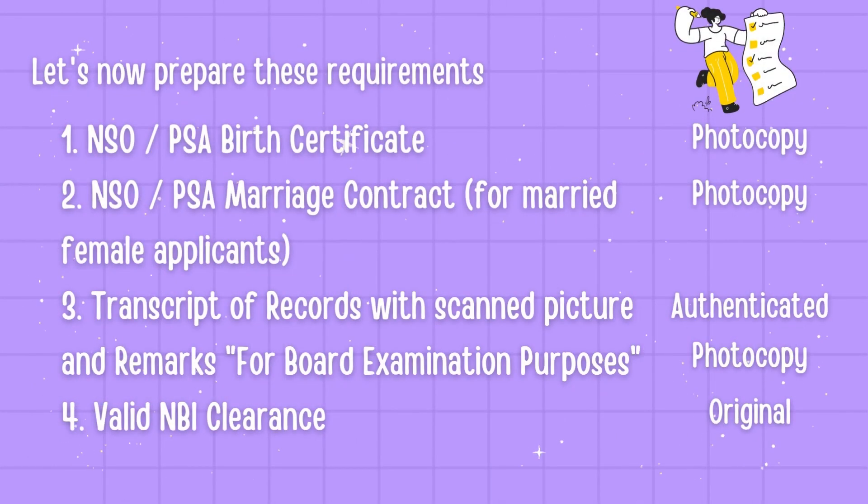Let's now proceed with the requirements. You need to prepare the following ahead of time: 1. A PSA birth certificate. 2. A PSA marriage contract for married female applicants. 3. Transcript of records with scanned picture and remarks for board examination purposes. 4. Valid NBI clearance.